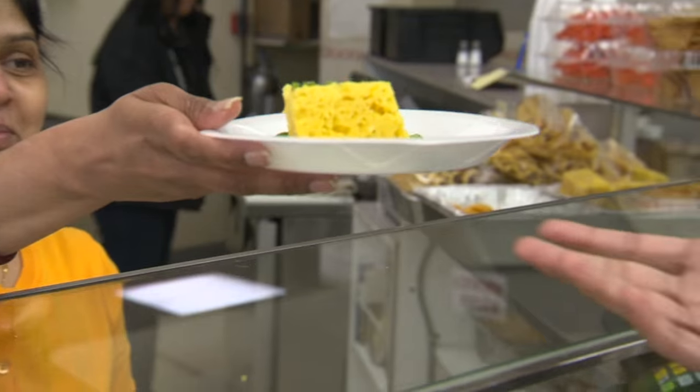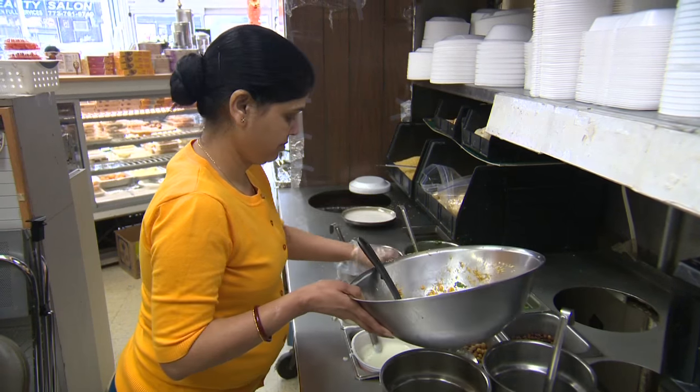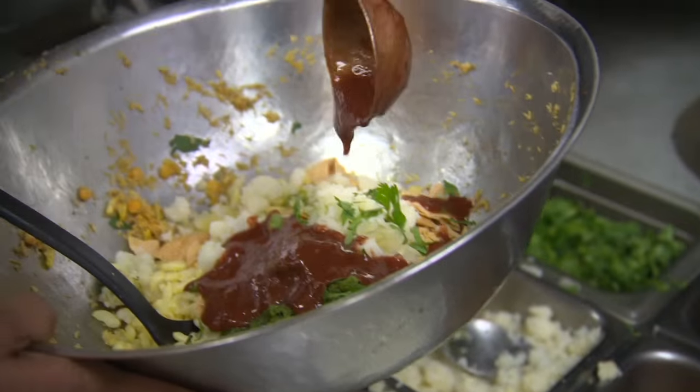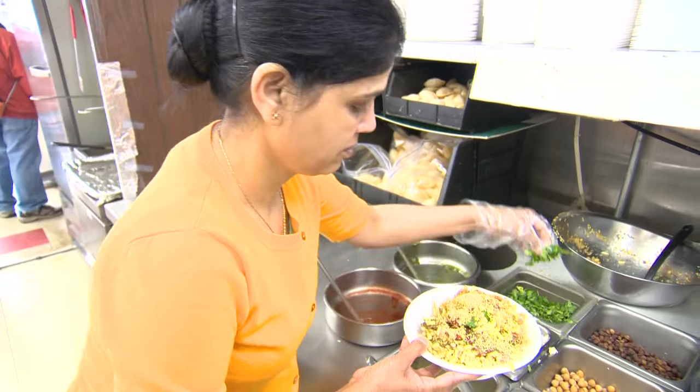In Bombay there is a street food people are eating like crazy. You see the food cart on the street — they make everything in front of you with fresh ingredients and people enjoy it.